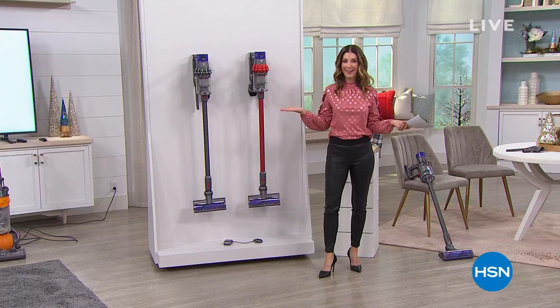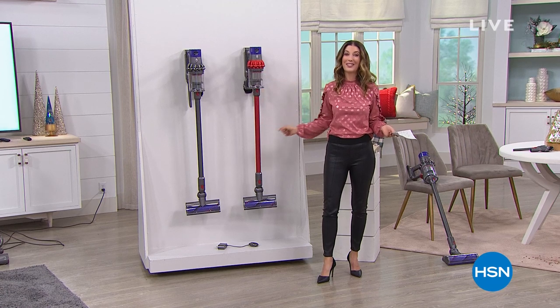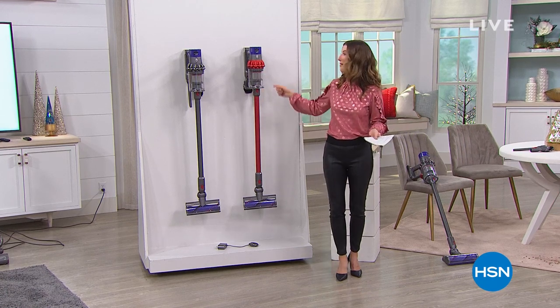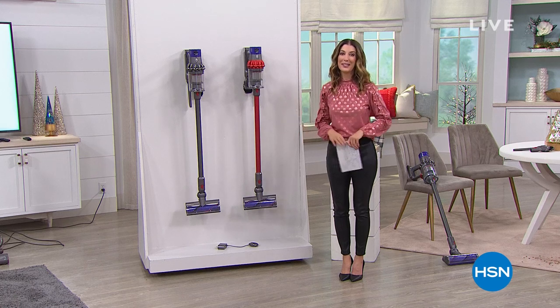I've got some chores to do. I've got to do some vacuuming, but you know what? You're going to actually look forward to doing the chores. This is going to make your Saturday the best day of the week. It is from Dyson — it is our Today Special.